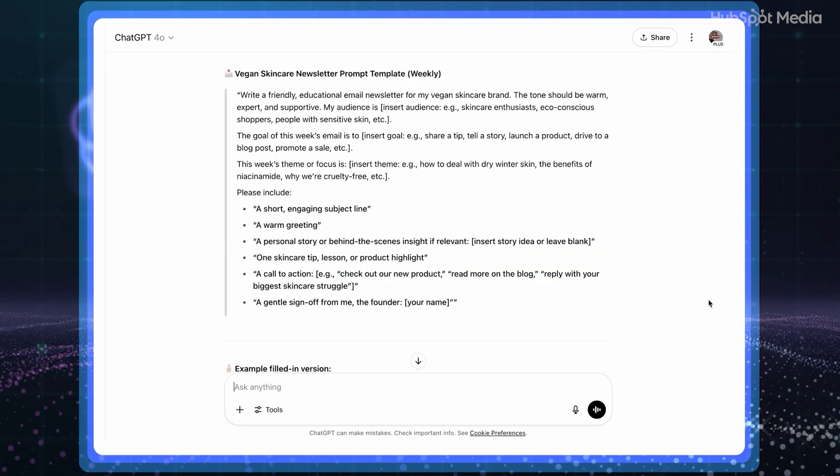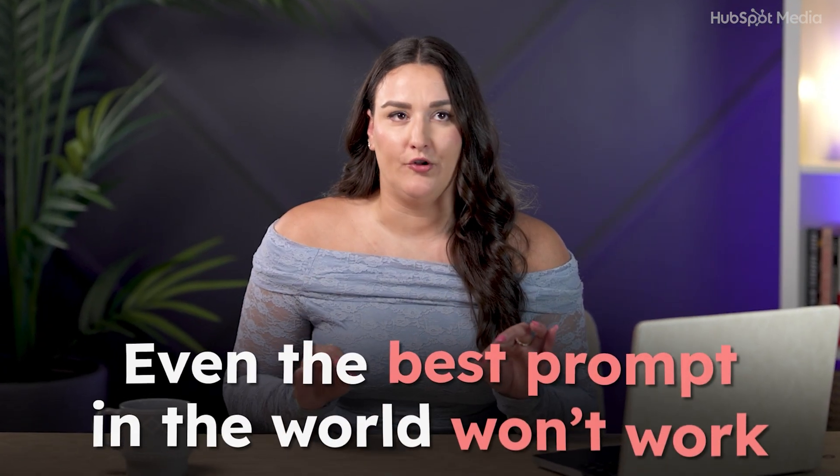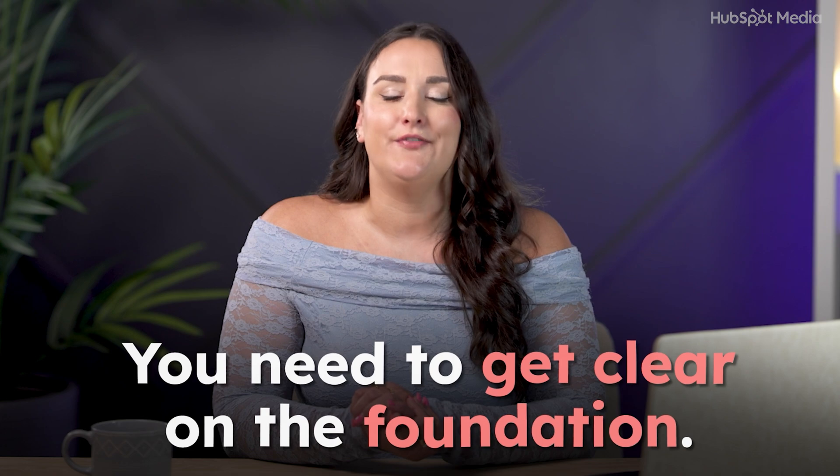You can fill out that template and use it to get the email written. You are now one layer removed from writer's block. But here's the thing — even the best prompt in the world won't work if ChatGPT doesn't know you. So before you start prompting, you need to get clear on the foundation.